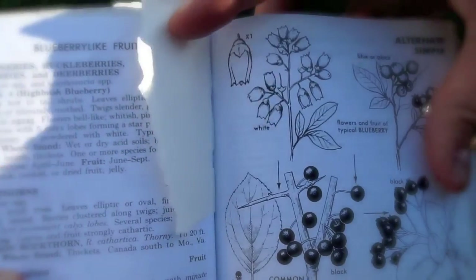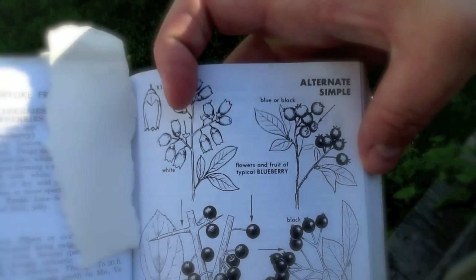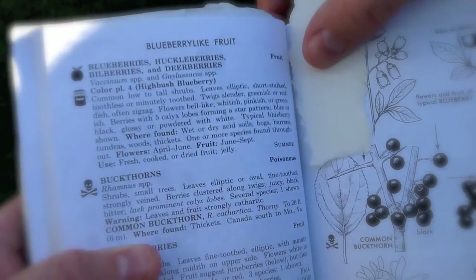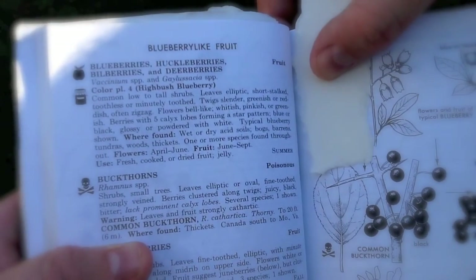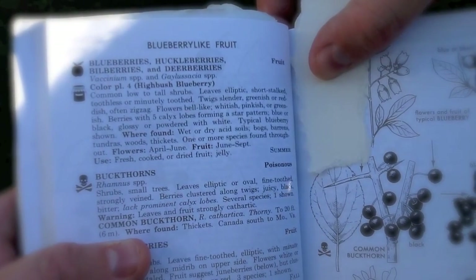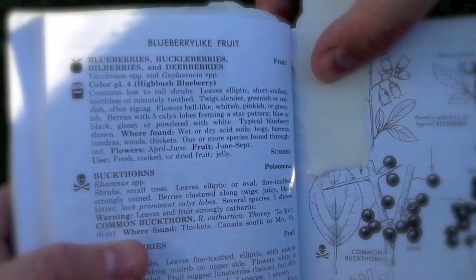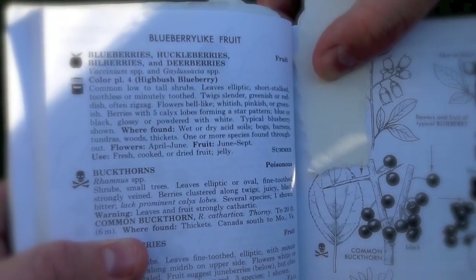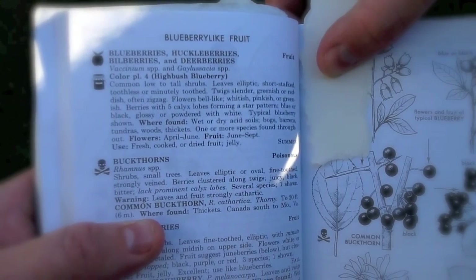This is the picture they've got — typical blueberry, flowers, and with the fruit on it. Where found: wet or dry acidic soil, bogs, barrens, tundras, woods, thickets. One or more species found throughout. Flowers April to June, which we'll take a look at in a second. And fruits from June to September — which here in Maine, it's like July to the end of August.